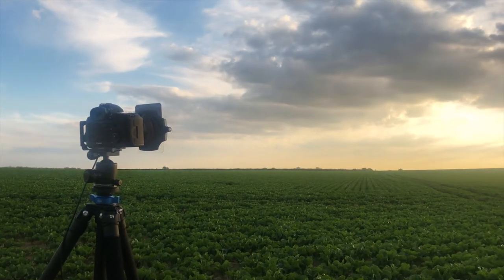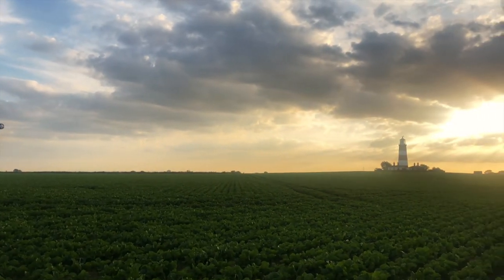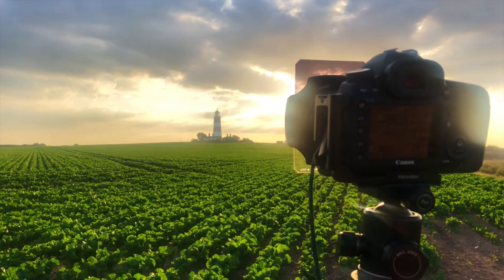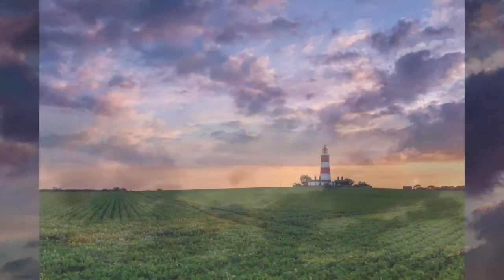As dusk approached I relocated myself along the cliff top to shoot towards the lighthouse with the setting sun behind it. The conditions looked promising as I'd hoped for a stunning sunset which would light up the skies in purple, pink and golden hues as the sun sank below the horizon.